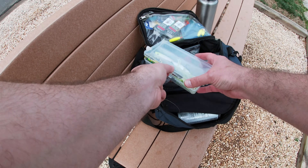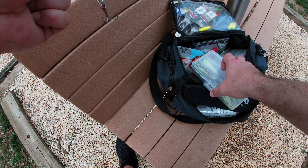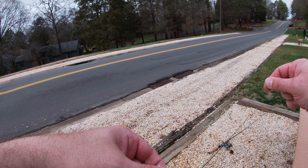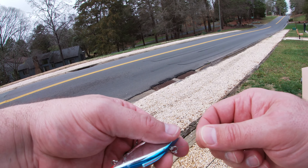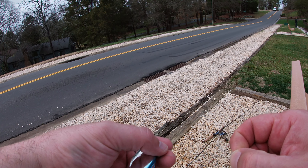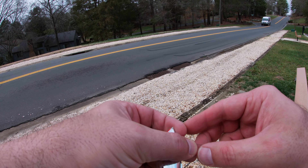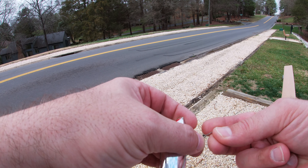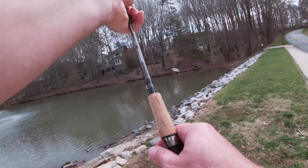I got a rattle trap, I'm just gonna use the rattle trap. This looks like a rattle trap pond. Going straight up bass style, no leader. Going rattle trap to cover some ground.